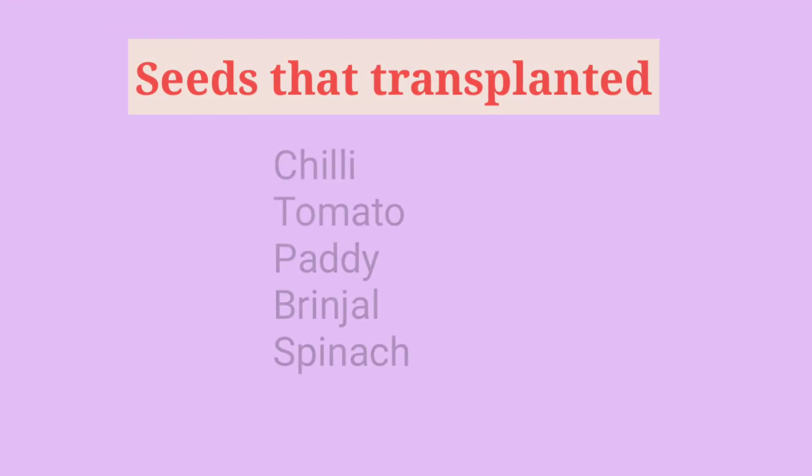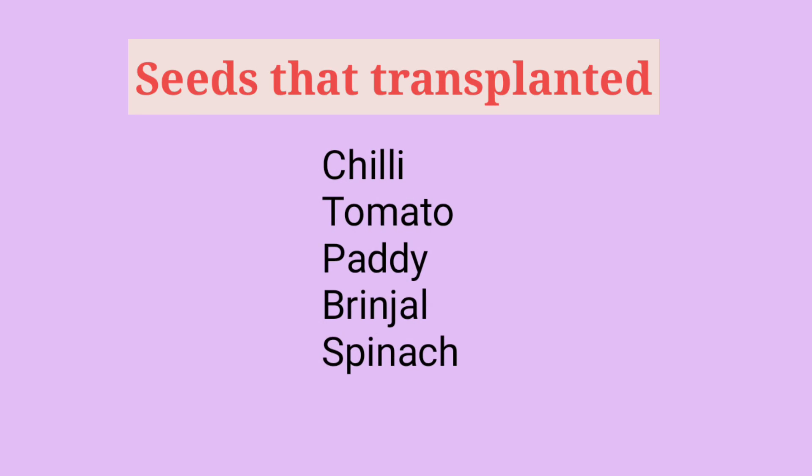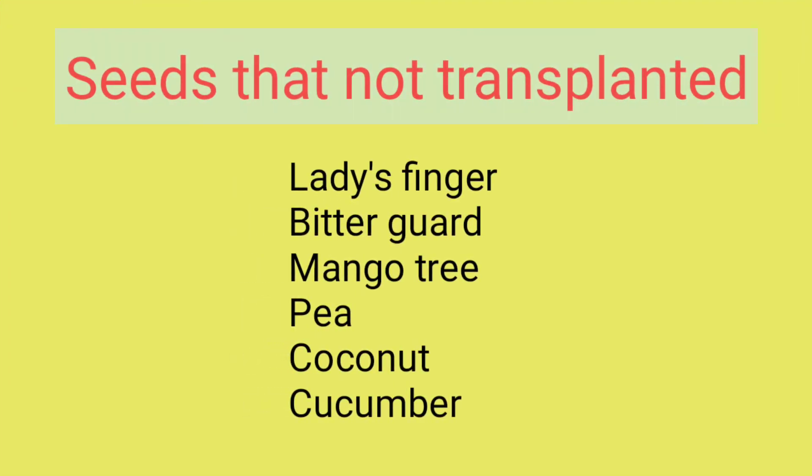Examples of seeds that are transplanted: Chili, Tomato, Paddy, Brinjal, and Spinach. Examples of seeds that are not transplanted — they are directly sown: Ladies finger, Bitter gourd, Mango tree, Pea, Coconut, and Cucumber. These are the examples for transplanted and non-transplanted seeds.